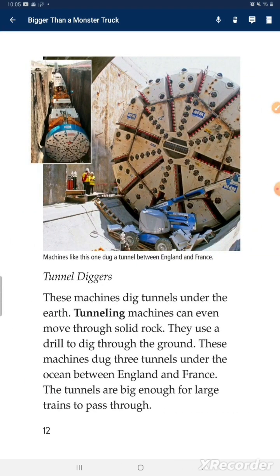Tunnel diggers. These machines dig tunnels under the earth. Tunneling machines can even move through solid rock. They use a drill to dig through the ground. These machines dug three tunnels under the ocean between England and France. The tunnels are big enough for large trains to pass through.